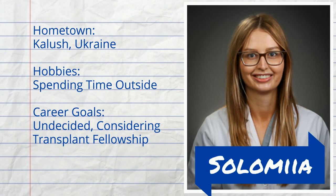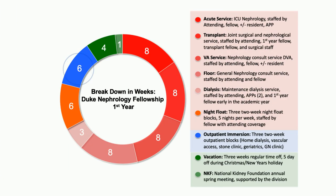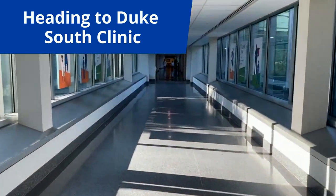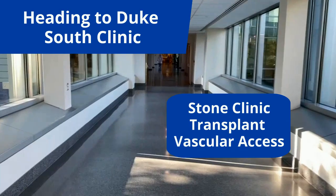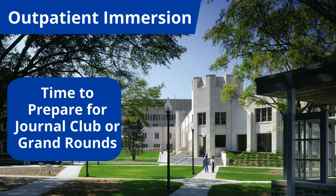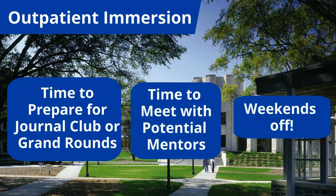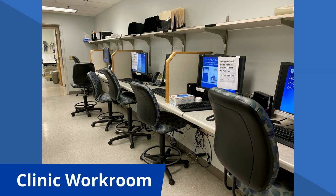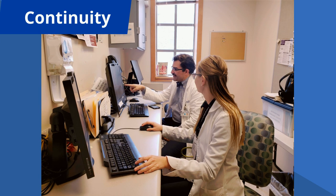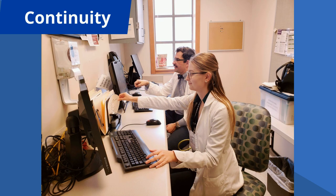I'm Alania, and I'm currently on an outpatient block. First-year fellows typically have three two-week blocks of outpatient immersion — an opportunity to spend time in various outpatient clinics like kidney stones, transplant, and vascular access. Your schedule can be tailored to your interests. Our journal clubs and grand rounds are scheduled during outpatient immersions so we have plenty of time to work on them. We also have time to meet potential mentors, and weekends are off. I have my Duke continuity clinic this afternoon — we have a half-day clinic every week that alternates between the VA and Duke, where we have our own patient panel and a consistent preceptor. Our patients definitely view us as their primary nephrologist.